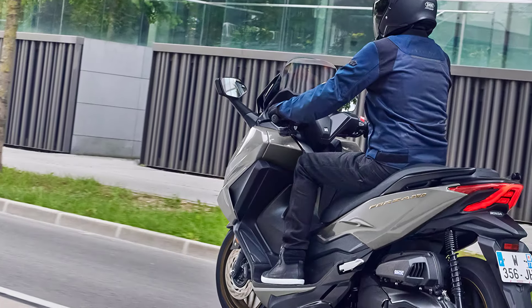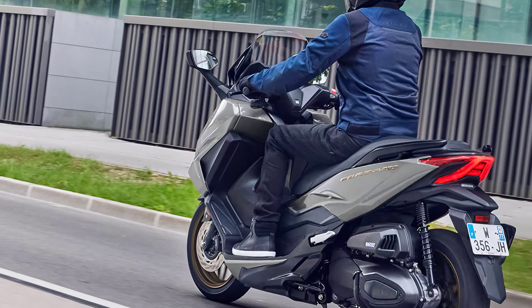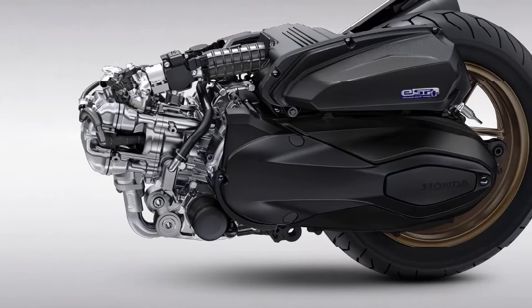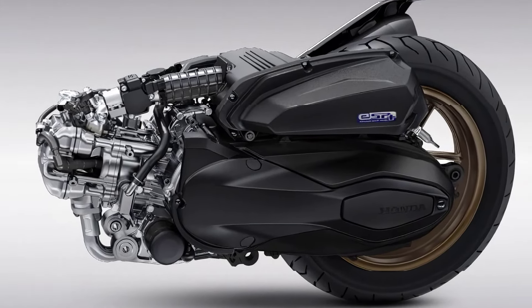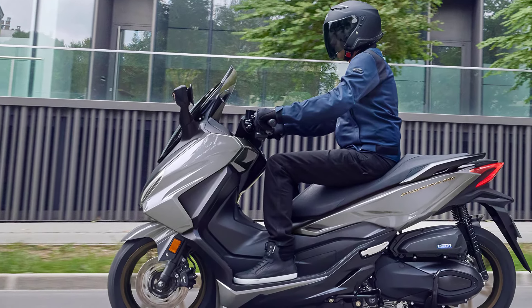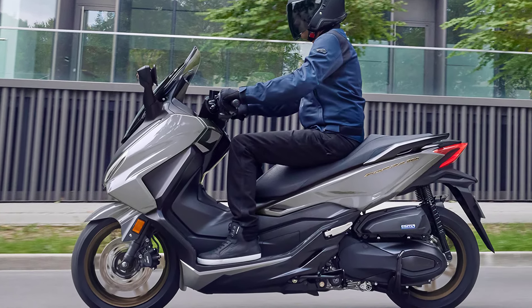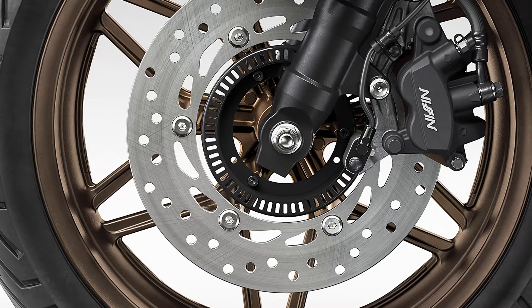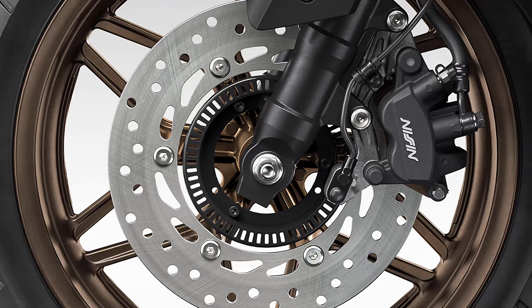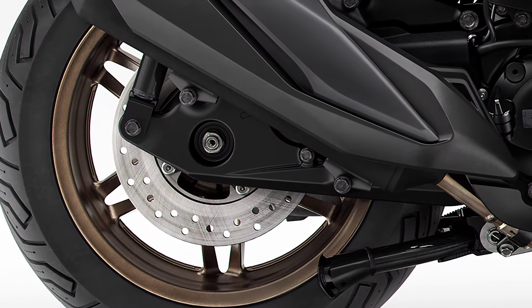Honda Forza 350 still uses a 330 cubic centimeters, one-cylinder SOHC four-valve engine with radiator cooling, channeling its power to the rear wheels via CVT. To make it even safer, there is the Honda selectable torque control system and the dual-channel ABS system.